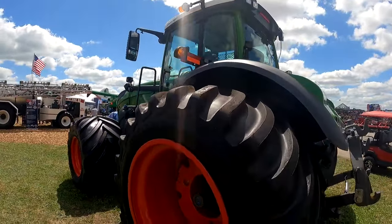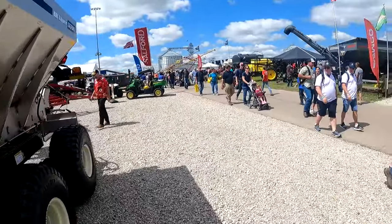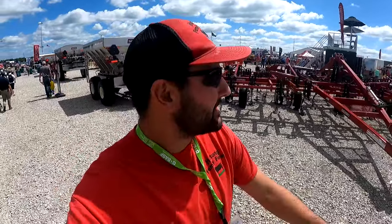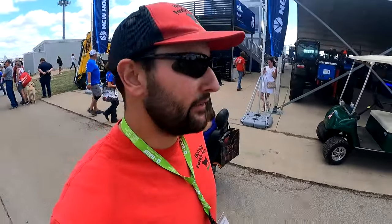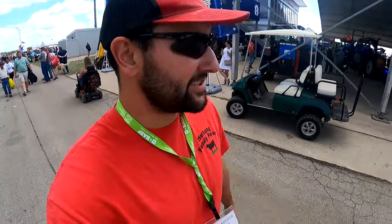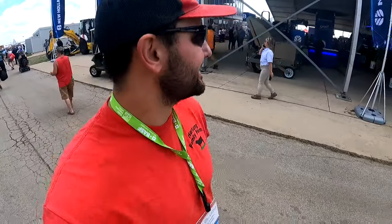Hey, I know this tractor — this Fendt looks familiar from Ohio. That's Brian Brown's. I appreciate everybody who's come by and said hi — it's been fun talking to everybody. I'm just walking through the software booth, going to make my way over to the AGI system. New Holland's got their own shed. We're looking at a different forage harvester steer here sometime in the next couple years and I'm really hoping to look at an FR960.